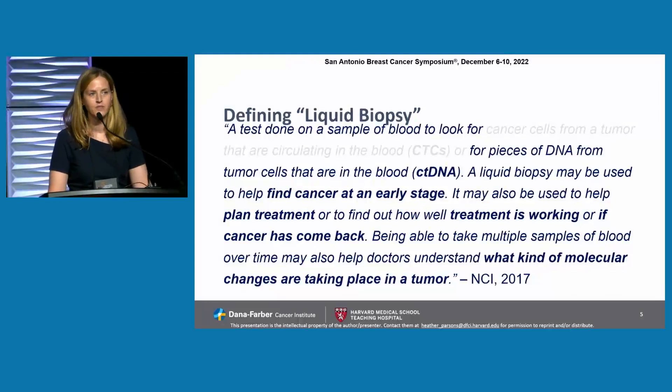First, a definition. The NCI in 2017 defined liquid biopsy as a test done on a sample of blood to look for cancer cells from a tumor that are circulating in the blood — CTCs, which is not what we're talking about here — or for pieces of DNA from tumor cells in the blood, ctDNA, which we will talk about. Liquid biopsy may be used to help find cancer at an early stage, plan treatment, or find out how well treatment is working, or if cancer has come back. Taking multiple samples of blood over time may also help doctors understand what molecular changes are taking place in a tumor.